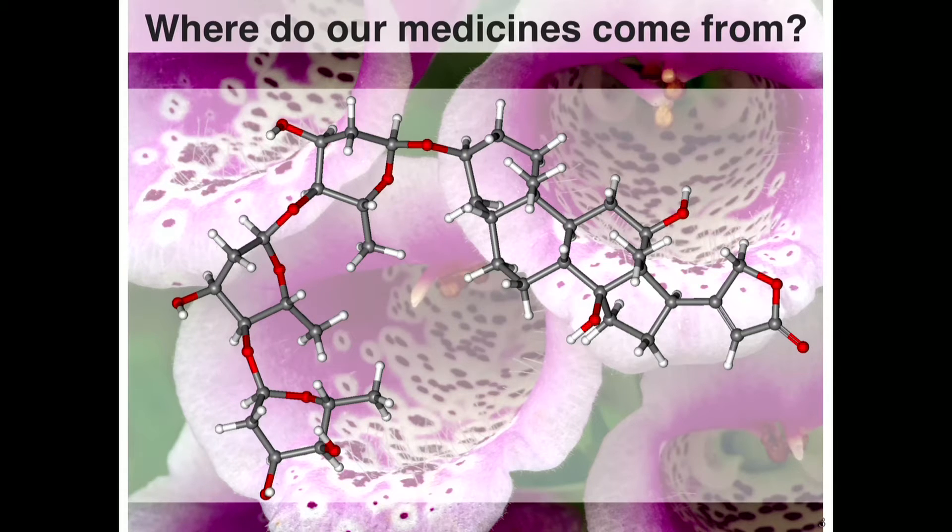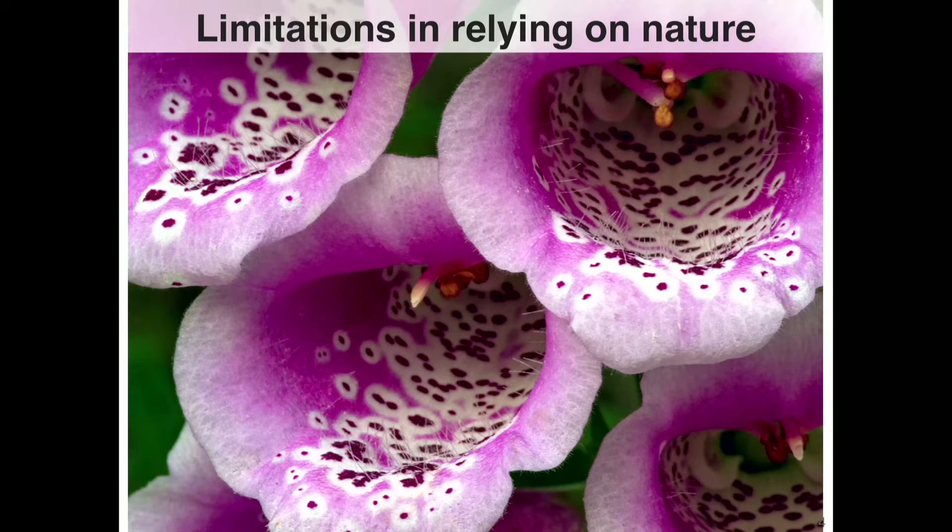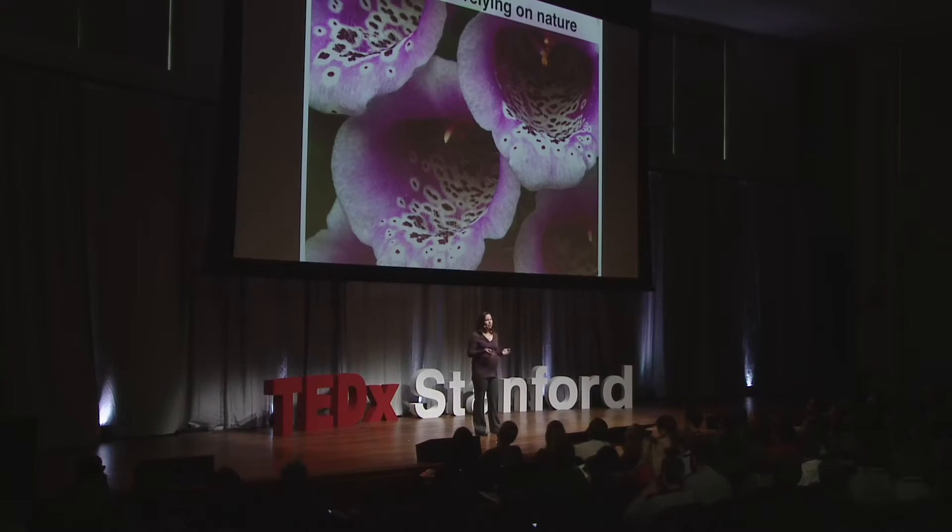Relying on nature to provide our most important medicines comes with many challenges. The first is that nature is imperfect. These plants take a very long time to grow, oftentimes over the course of a year, and during that time they're subjected to variations in weather, disease, and pests, all of which can affect the amount and quality of medicine available in any given year.